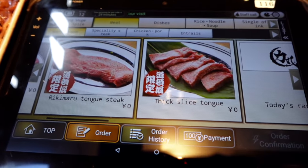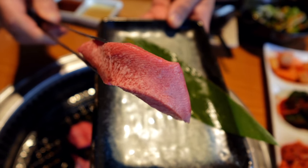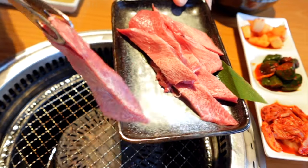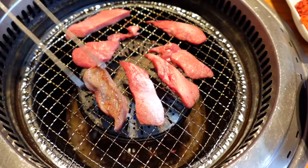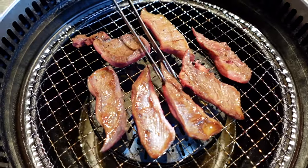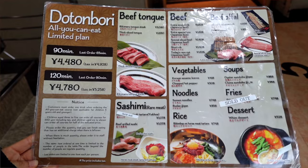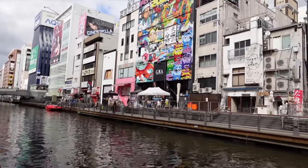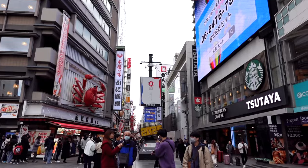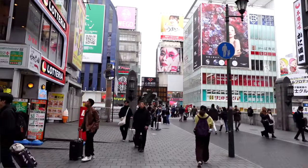They also offer tongue as an option here, so we put in an order for the thick sliced tongue. Tongue is really popular here in Japan. Normally you see a lot of thin sliced tongue, but this is a thicker cut — a lot meatier. Also, this restaurant has an English menu and an English touchpad. The staff is very good at English as well. We're in the popular tourist area of Dotonbori, so don't be afraid to walk in here.